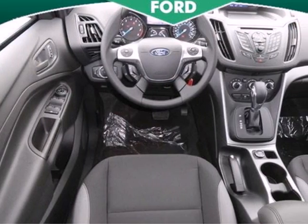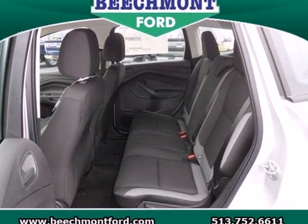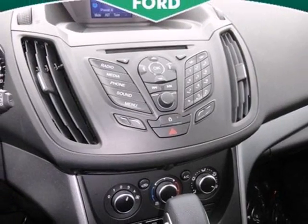This Escape makes your trip a little easier with a CD player and steering wheel mounted audio controls. With standard safety features like stability and traction control and anti-lock brakes, you'll feel more confident too.